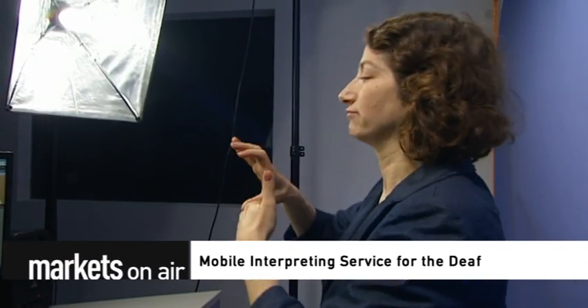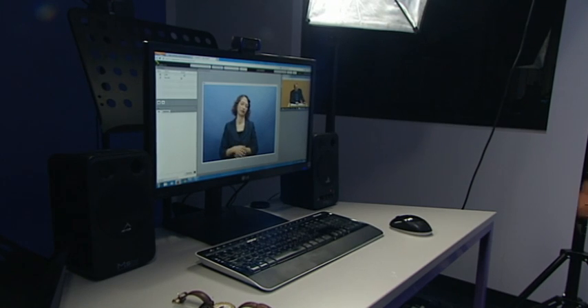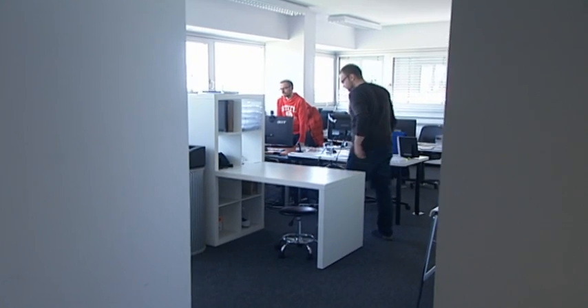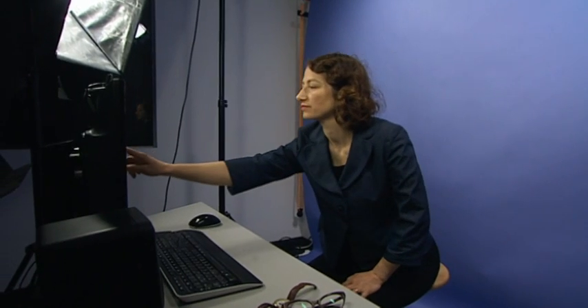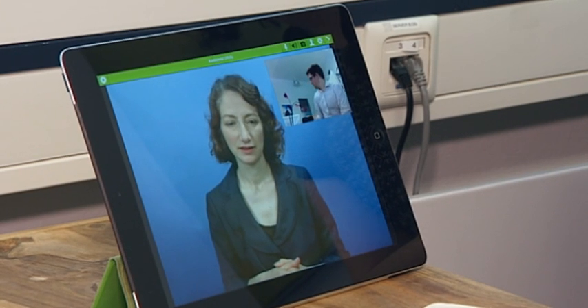Mobile interpreting service for the deaf. Munich-based communications company Verbevoice has developed a sign language app aimed at bringing together deaf people with those who can hear. The company offers online services that translate sign language into phonetic language and vice versa.